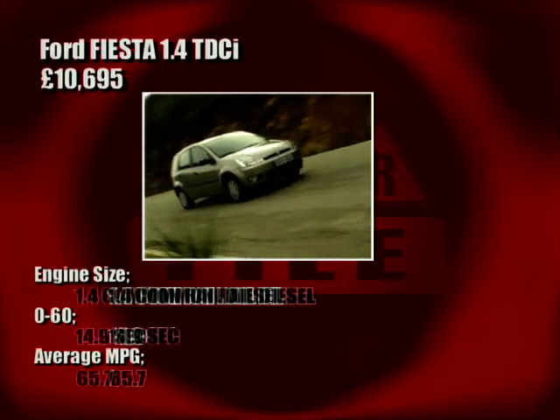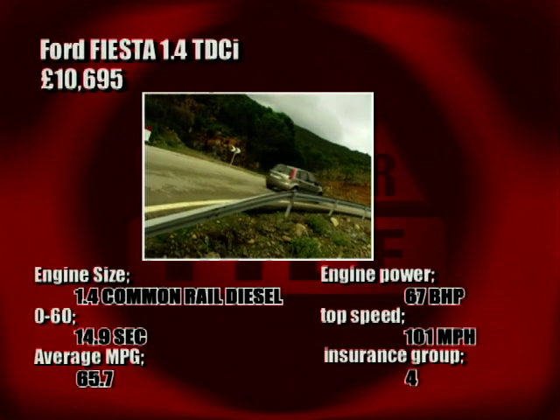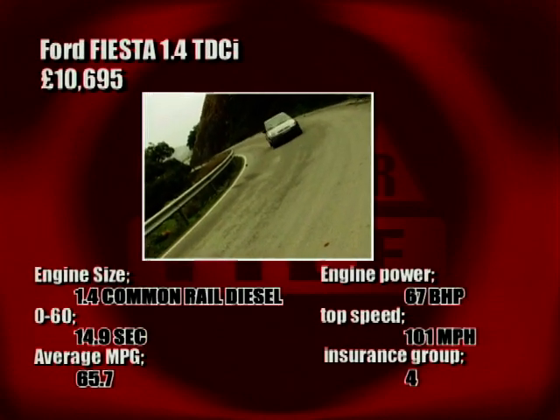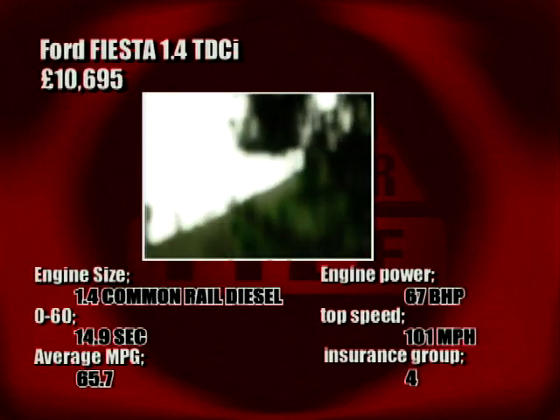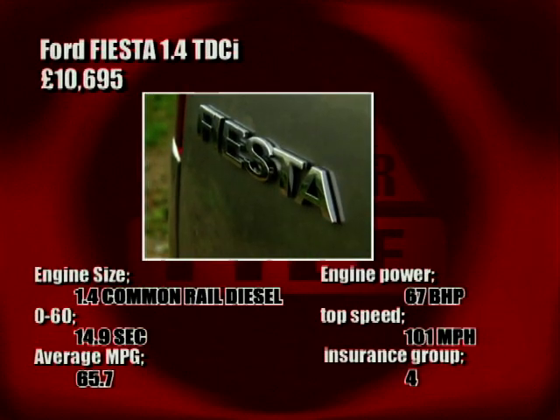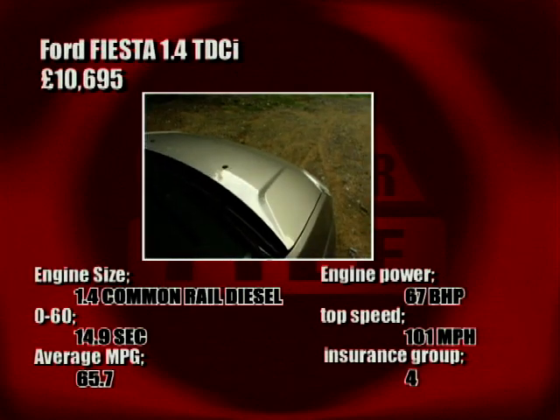The Fiesta's 1.4-litre petrol is down to 67 bhp, which isn't very good at all. It's slightly quicker than the C3 off the mark at 14.9 seconds, though, but you will pay a little more for your insurance — it's an enormous and terrifying Group 4!